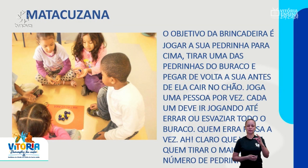Matacuzana. O objetivo da brincadeira é jogar a sua pedrinha para cima, tirar uma das pedrinhas do buraco e pegar de volta a sua antes de ela cair no chão. Joga uma pessoa por vez. Cada um deve ir jogando até errar ou esvaziar todo o buraco. Quem erra, passa a vez. Claro que vence quem tirar o maior número de pedrinhas.